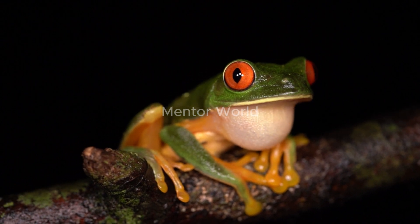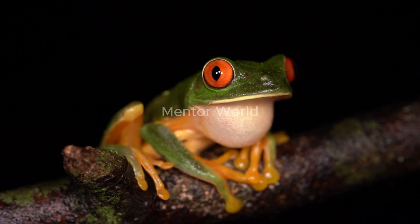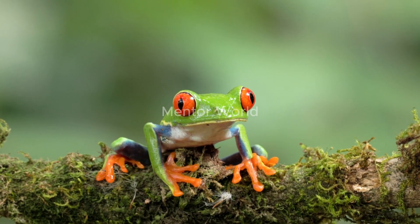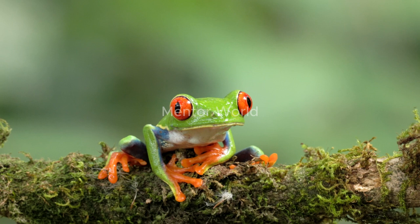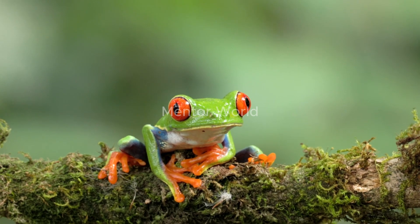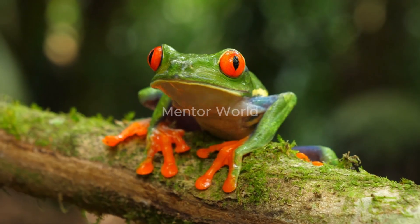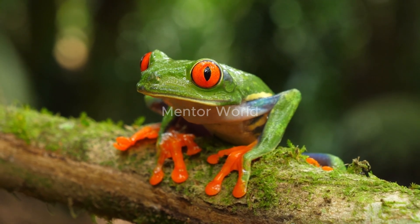This unique combination of features — from gliding abilities to vibrant colours and specialised toe pads — makes Wallace's flying frog a captivating species. Conservation efforts are crucial to protect its habitat, as the destruction of rainforests poses a significant threat to its survival.